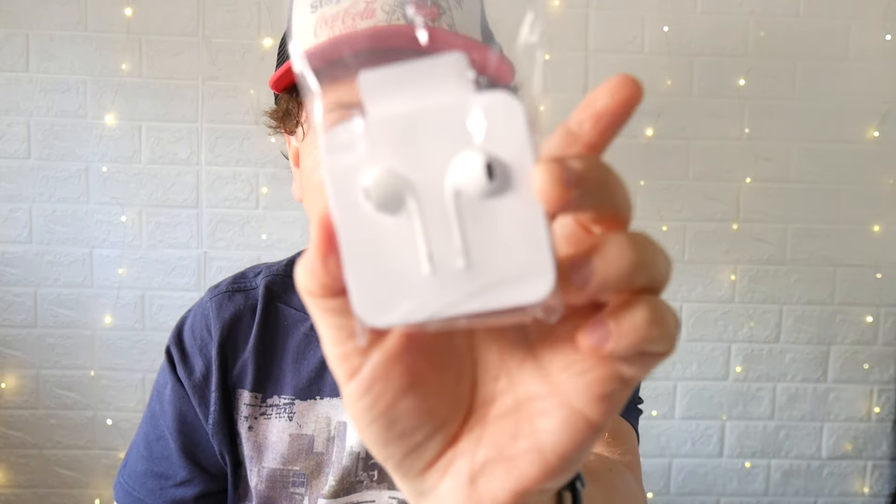I'm gonna answer that right now. The best Apple AirPods for your iPhone 15 Pro Max are the original wired Apple AirPods. Yeah, that's right.